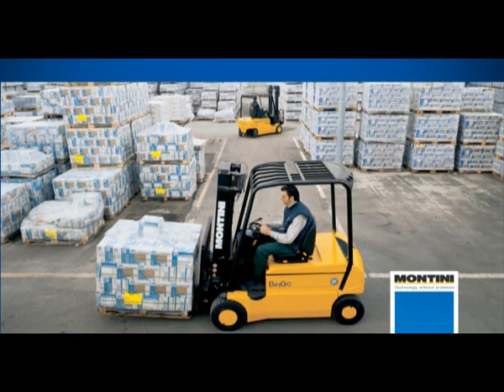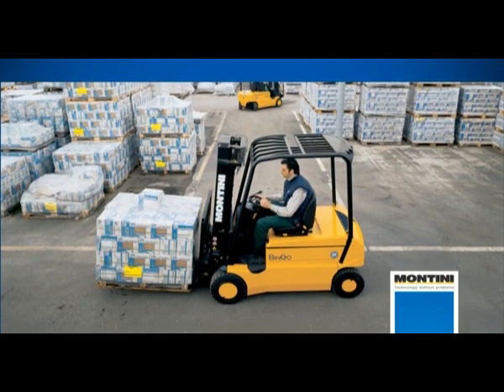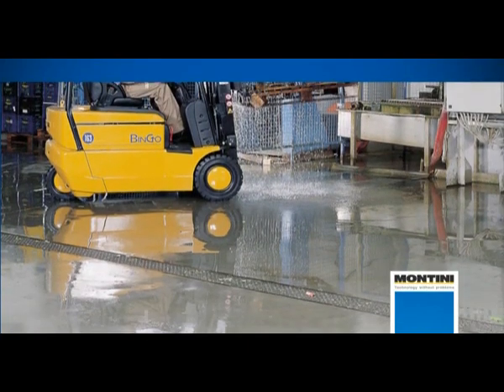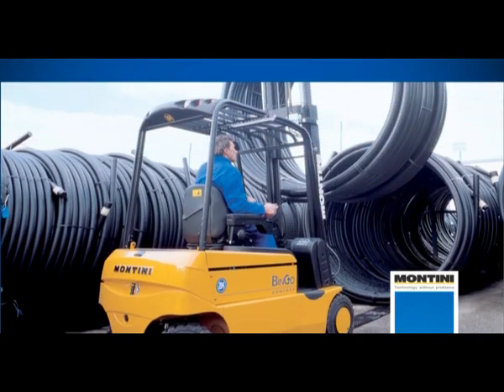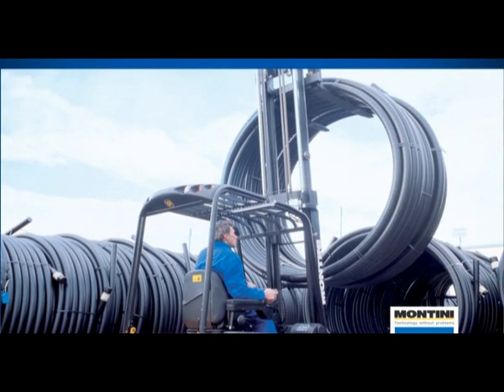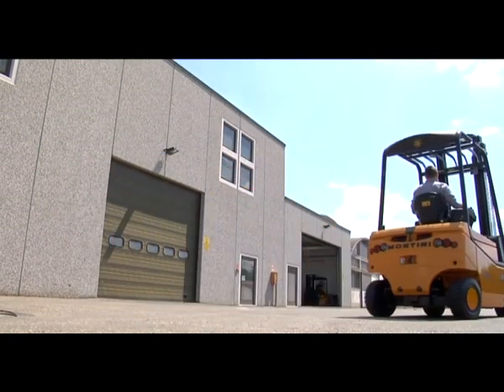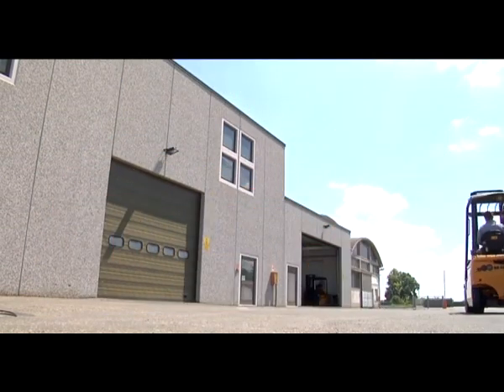Minimum difference between speed performances when loaded and when empty. Use of the truck in damp and dusty environments. Greater possibility to personalize the truck according to the customer's requirements. Montini: technology which works more and consumes less.